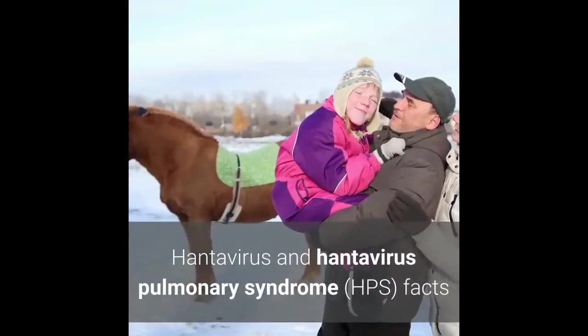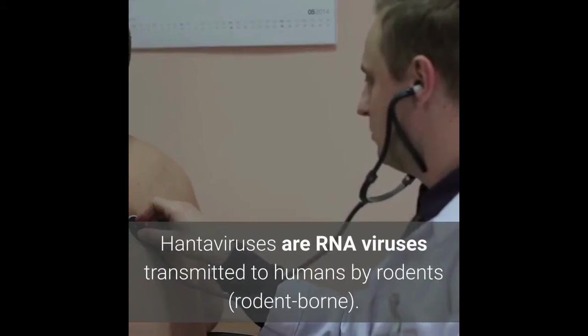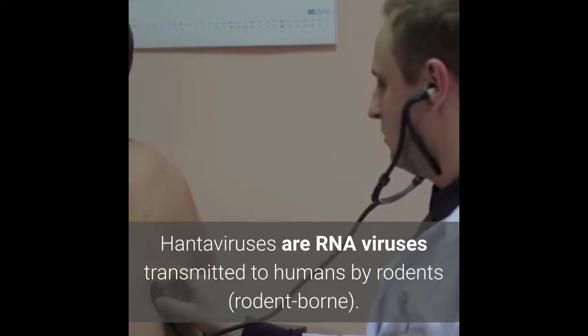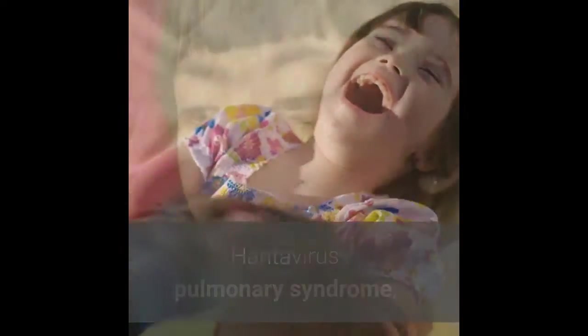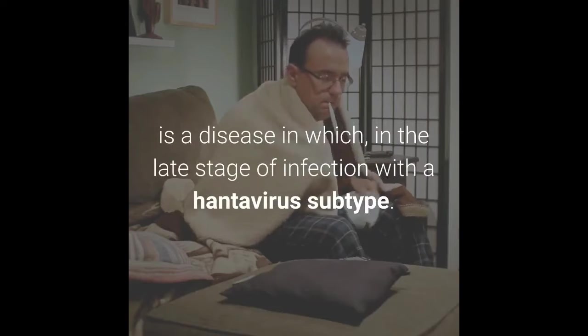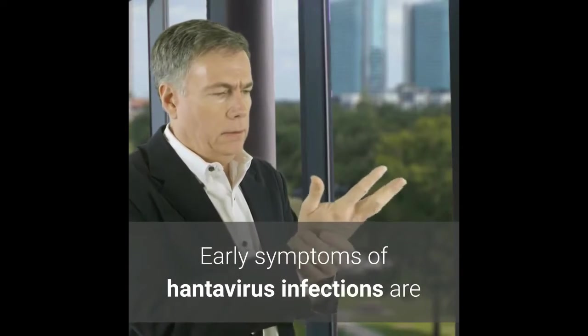Hantavirus and hantavirus pulmonary syndrome (HPS) facts: hantaviruses are RNA viruses transmitted to humans by rodents. Rodent-borne hantavirus pulmonary syndrome, also referred to as HPS, is a disease in which, in the late stage of infection with a hantavirus subtype, early symptoms of hantavirus infections appear.